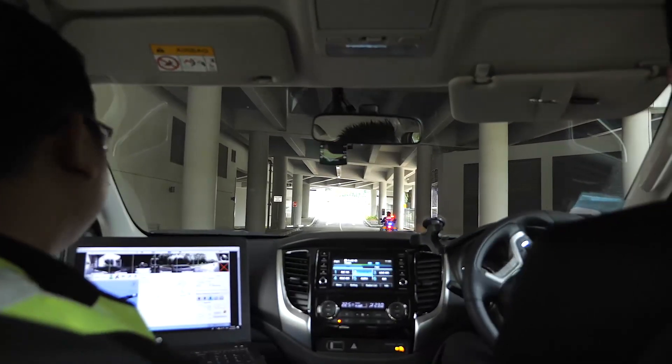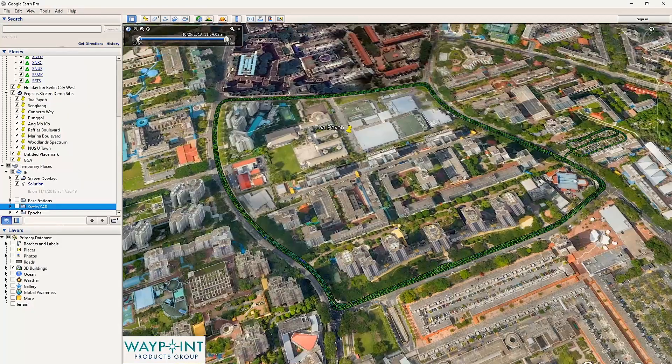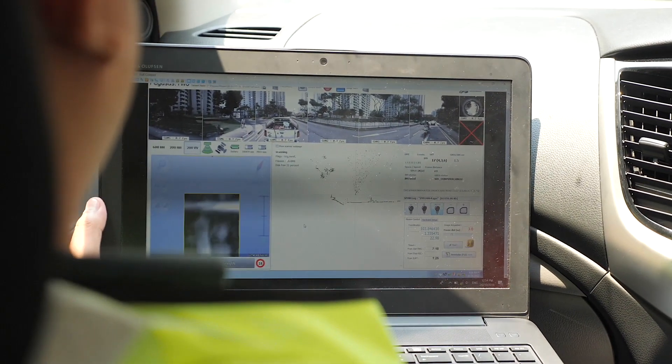To use land more efficiently, Singapore is increasingly looking towards the underground. To plan for the use of underground space, accurate and reliable information of what already exists underground right now is extremely important — and this is where the digital underground project comes in.